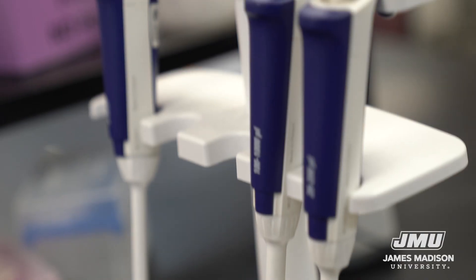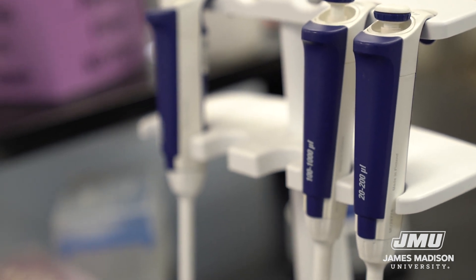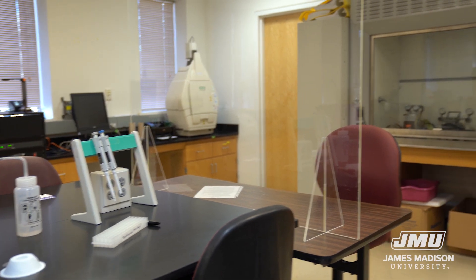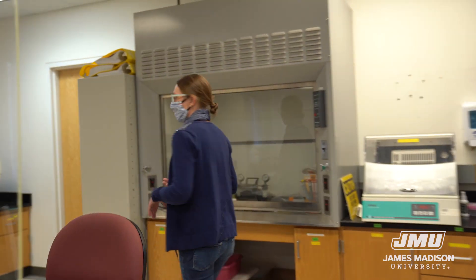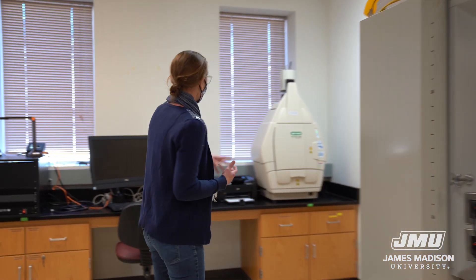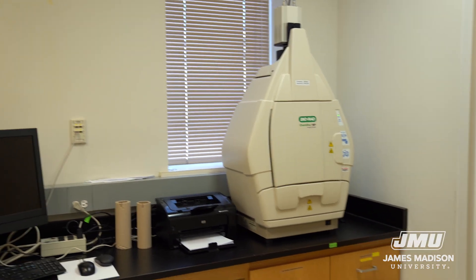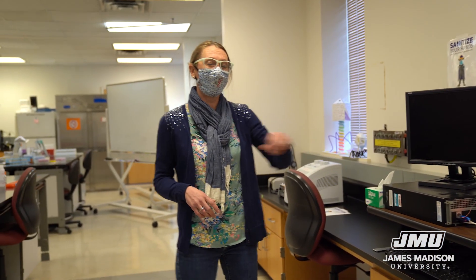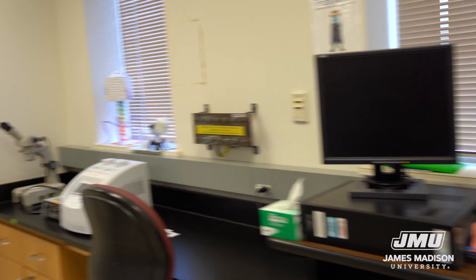If you look on the benches, we have micropipettors for measuring really small amounts of liquid. We have centrifuges to spin and separate samples. If we come around this way, we have a gel doc system that allows us to look at DNA in the context of a gel. We have ways of quantifying the DNA that we've prepared and figuring out how pure it is, and making lots of copies of DNA using PCR.